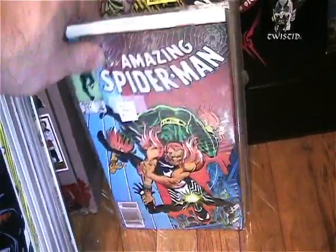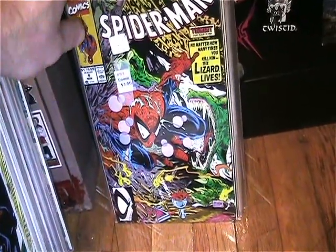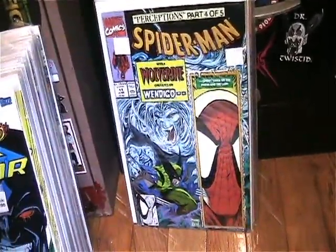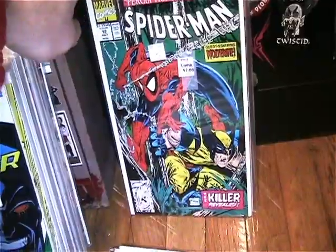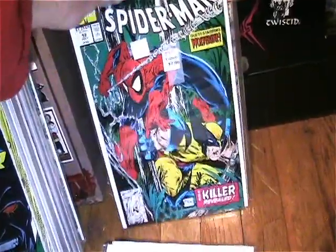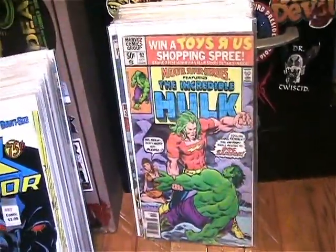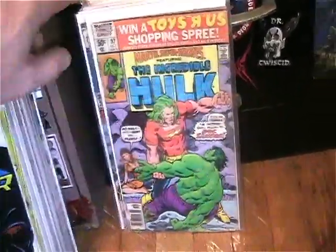I got The Amazing Spider-Man number 257, and the regular Spider-Man series numbers four, five, eleven, twelve, and fourteen. I love the first several issues of that run because of the McFarlane art — the stories were really cool too.